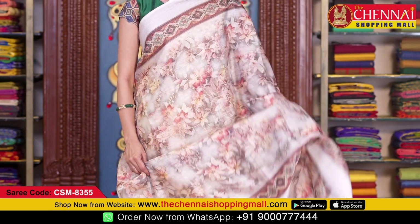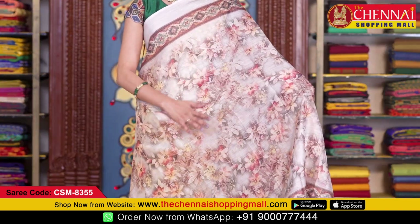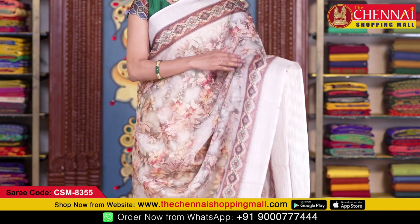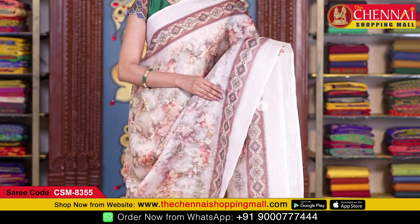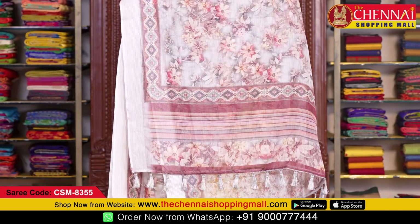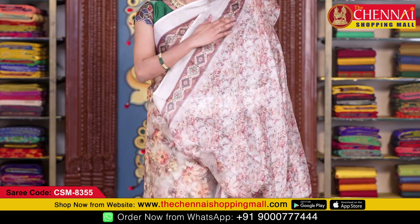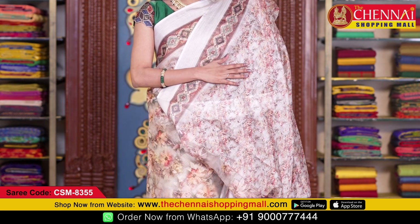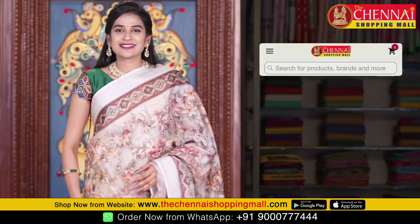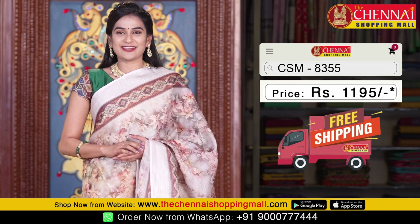One more beautiful color — cream. This saree has a graphic print all over the body with very big flower design. Both sides have ikat-style diamond design printed borders along with self borders with stripes. The running pallu has stripes and tassels. The self blouse has a digital print all over with borders on both sides. Saree code CSM 8355, price just 1195 rupees.